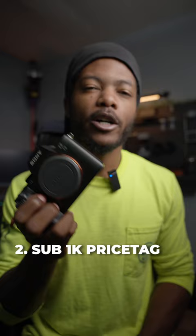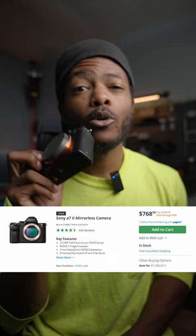Secondly, the Sony a7II comes in at less than $1,000 used. You can find this brand new right now for a little bit more than $1,000.